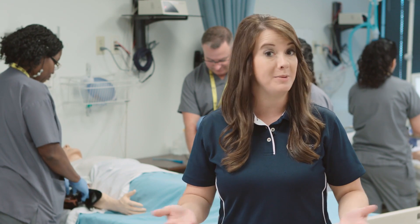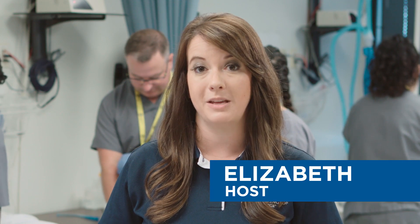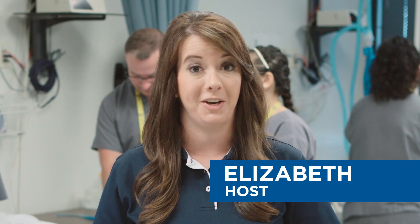If you've ever been to a hospital, chances are you've been seen by a respiratory therapist. But what's the respiratory care program all about here at Carrington College? I'm Elizabeth, and today we're speaking with some students to find out what you'll learn here in the program.